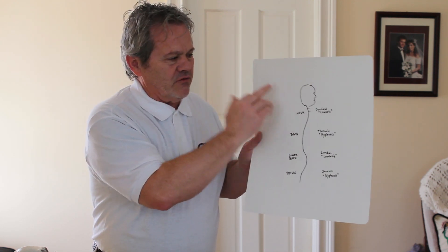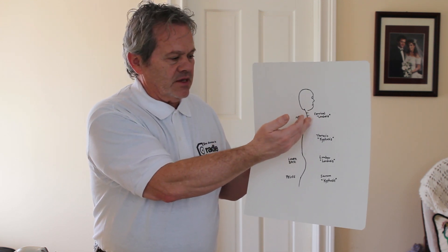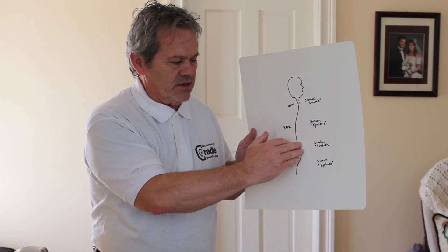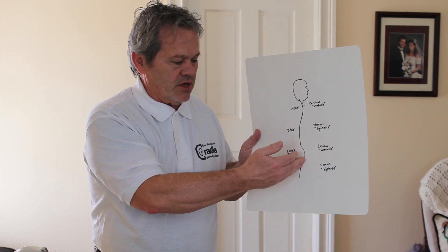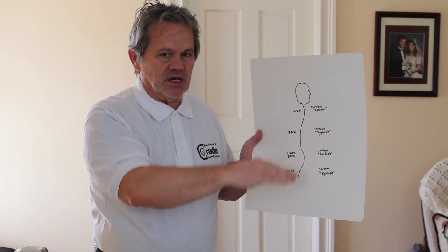In the neck, we have a kind of a forward bend, which is called the lordosis, and then the chest has a backward bend called kyphosis, and then back in the lower spine to lordosis, and then the pelvis is again kyphosis. So you have that kind of a coil which helps give and take.